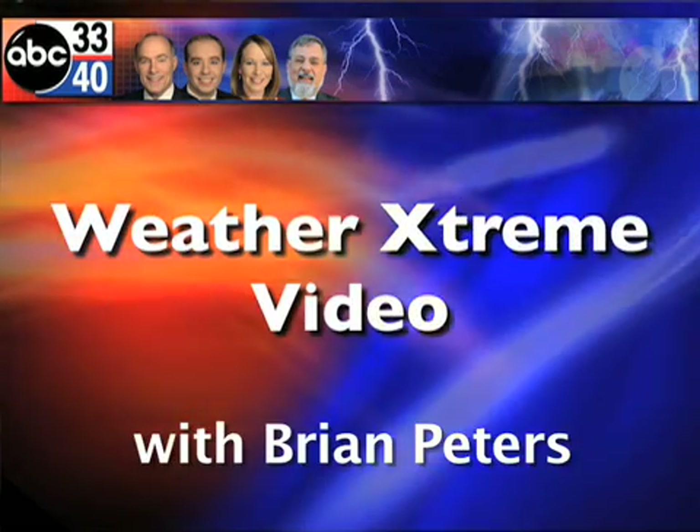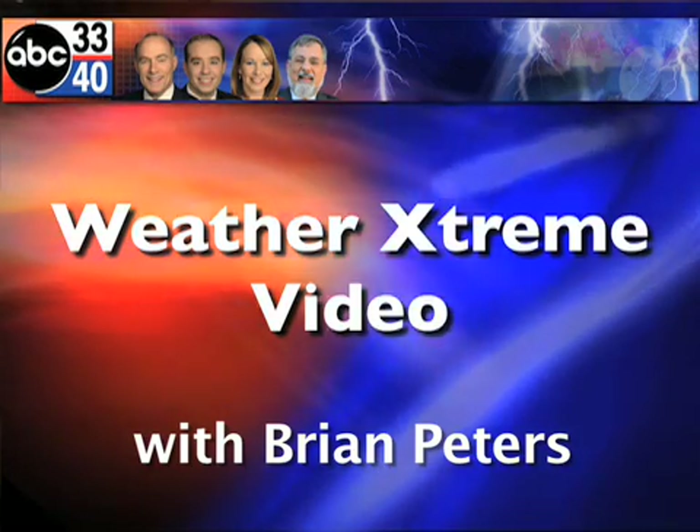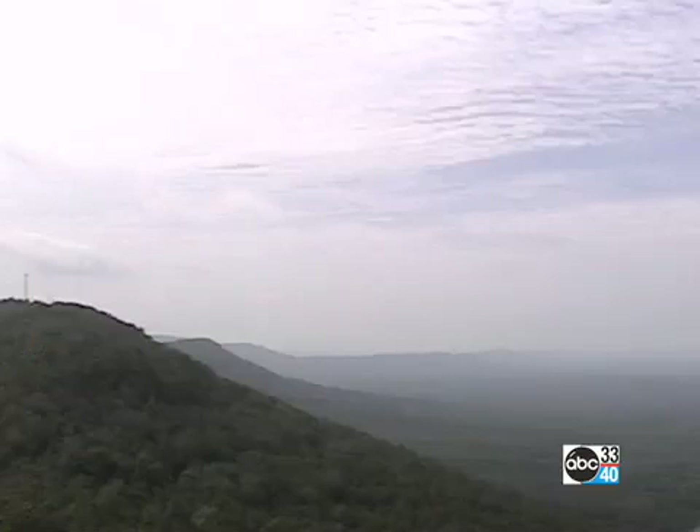This is the Weather Extreme Video, and I'm ABC 3340 meteorologist Brian Peters with you for this Saturday, September the 6th edition. It looks like the tropics are still our main topic, but let's go ahead and look at a couple of SkyCam images. Here's Chi-Ha.